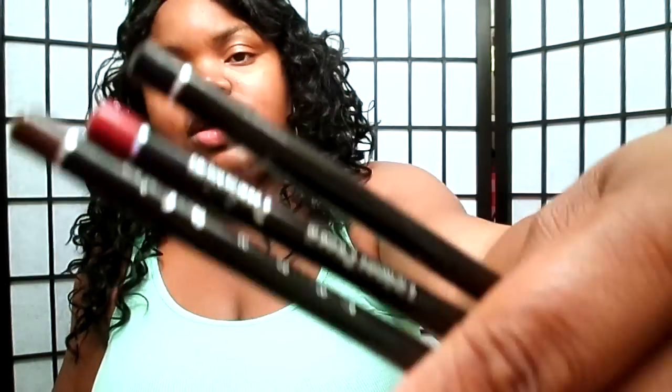And I got some Profusion eyeshadow liners — they're red, black, and brown. Thank you.